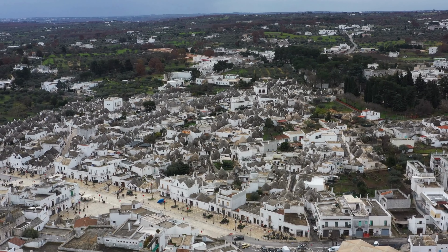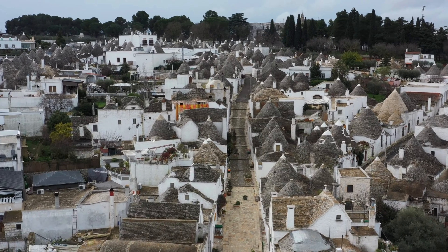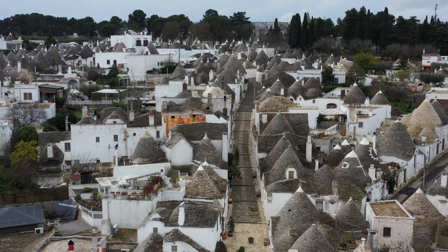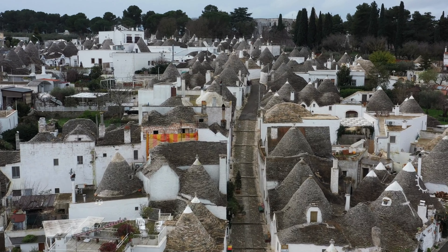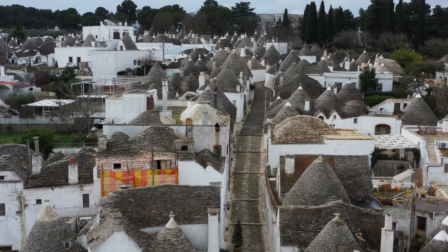These structures, which are unique to the Itria Valley, date back to the 14th century and are constructed with a mortarless limestone design and feature distinct cone-shaped roofs. They were used to store agricultural goods and provide shelter to field workers, and now they're the living history of the Itria Valley's strong agrarian roots.